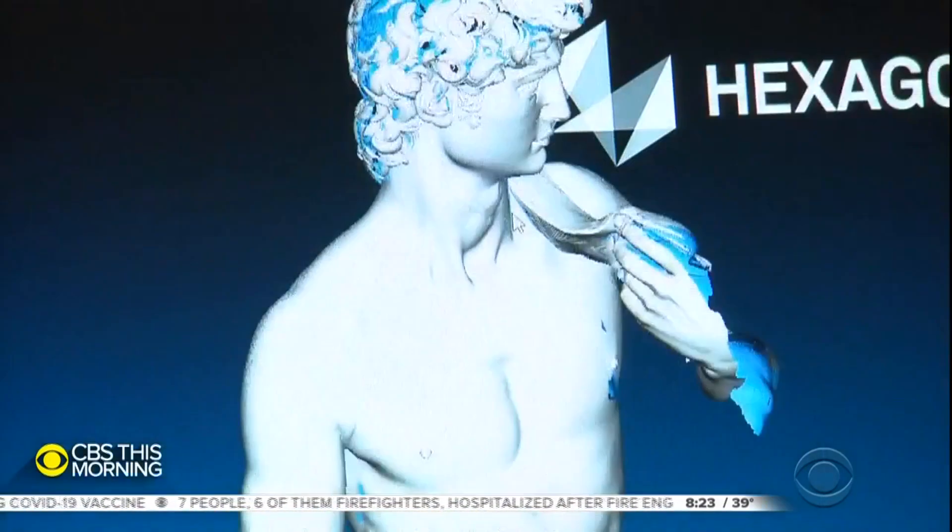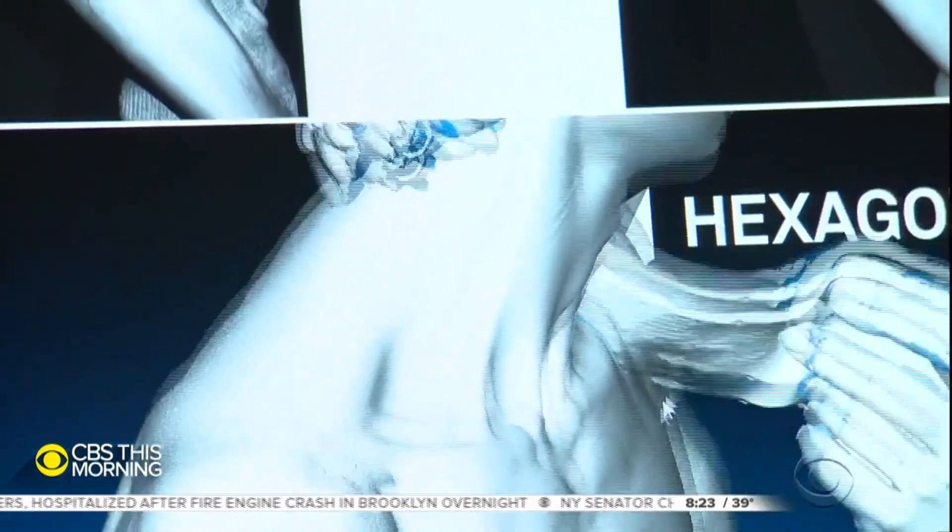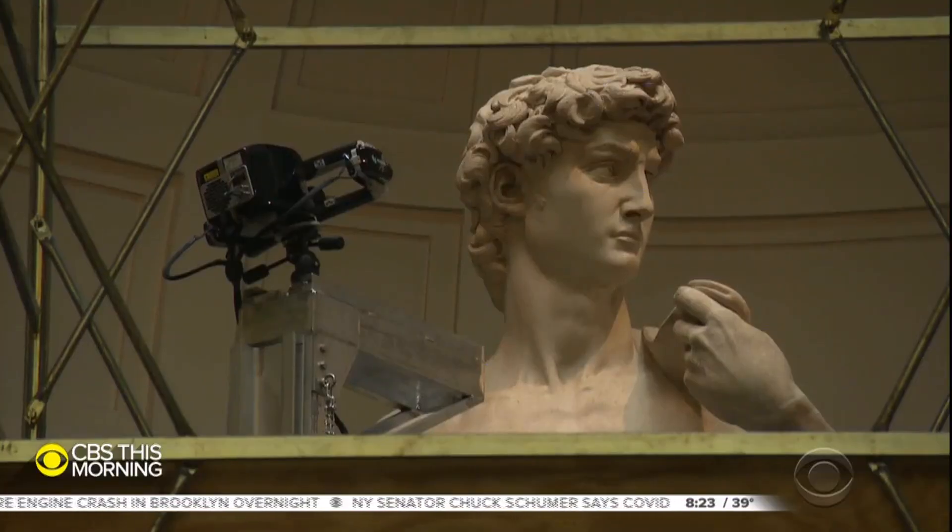While the statue that will emerge from the 3D printer may not possess the soul of the original, it just might help us see it more clearly. David's digital twin should be ready by this spring, and it could become priceless should anything ever happen to the original. Scientists warn that its ankles are cracked, and if it ever got any sudden stress, it could topple completely.